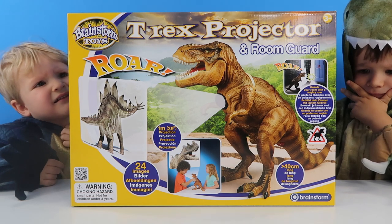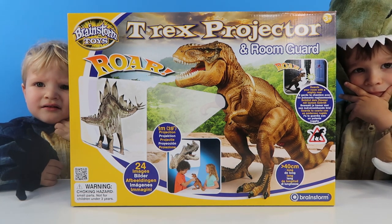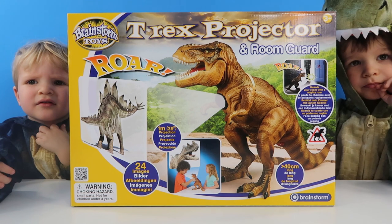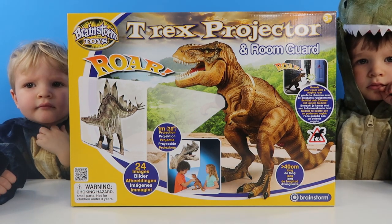And it guards your room with a mighty roar! So if someone comes in your room it roars! It's 40cm long. You leave it by your door and if someone walks in your room that you don't know, then it roars and scares them away!